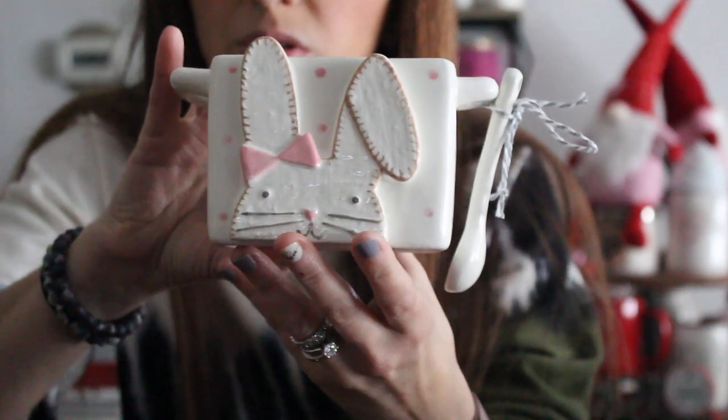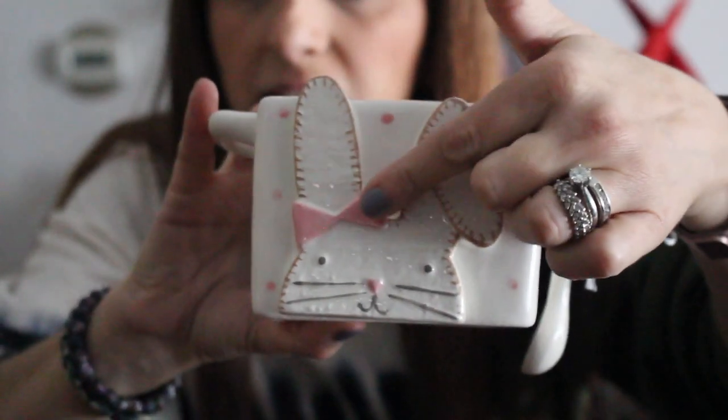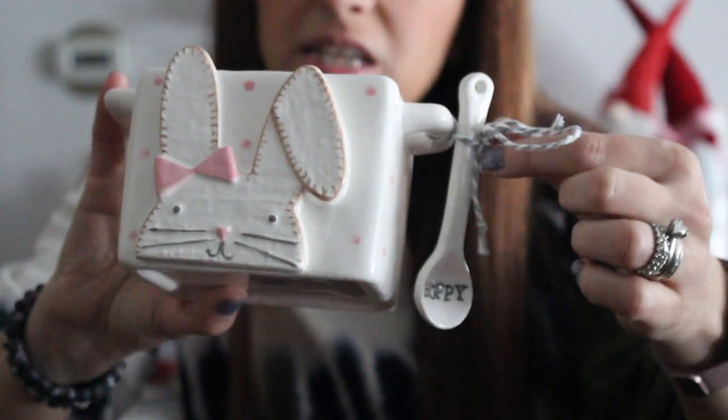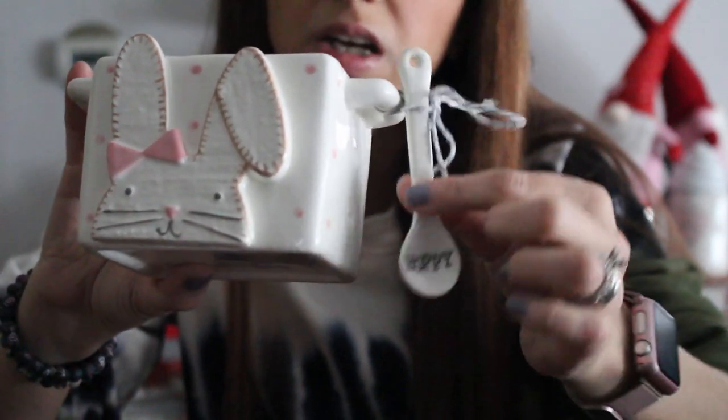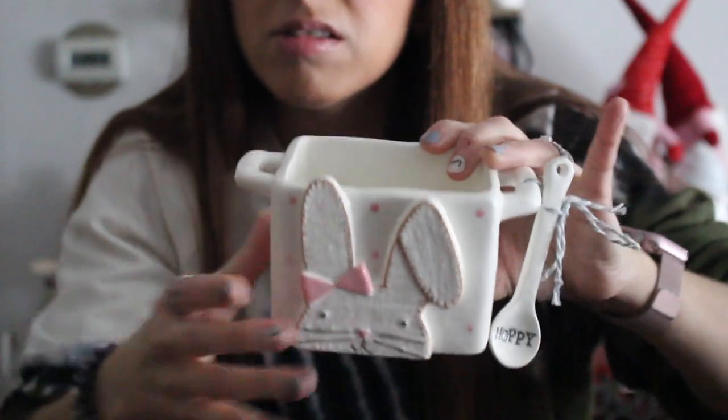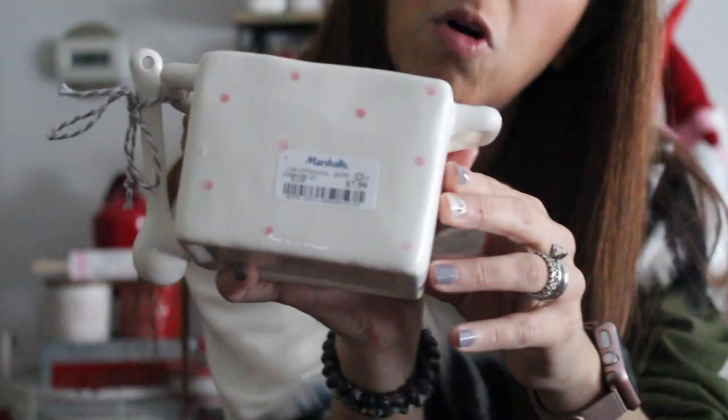I don't have anything from the Mud Pie collection — I know a lot of people at Christmas have Mud Pie with the reindeer, but I never saw it in person. But I walked in and they had a ton of these — two different kinds — and I only grabbed one style. I grabbed this little bunny — the girl bunny with a bow — and it has a little spoon that says 'Hoppy' attached with bakery-style ribbon, like you'd get with pastries or cookies. It's got little handles and was $7.99 at Marshall's.